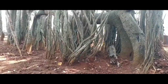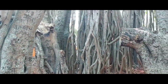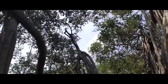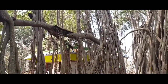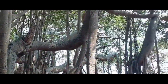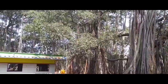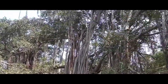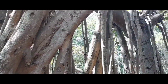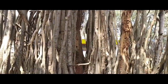We were lost among thousands of aerial roots of different shapes and sizes, wondering which is the main trunk. We then came to know that unfortunately the main trunk died a natural death. Thankfully, the great work of the Department of Horticulture has restored the rest of the tree and maintained it.